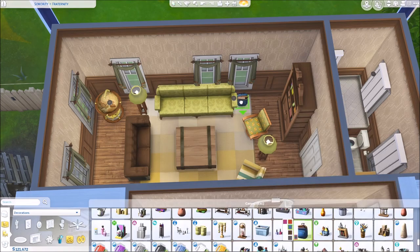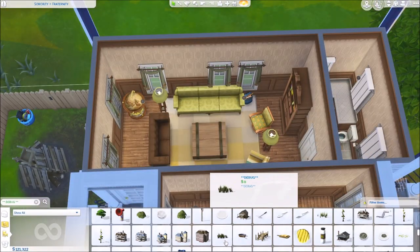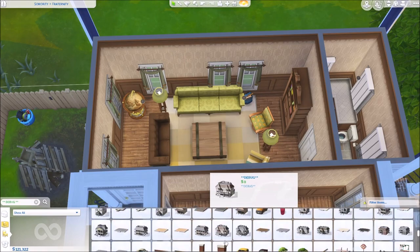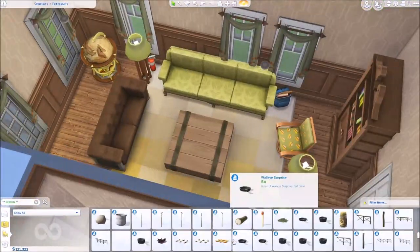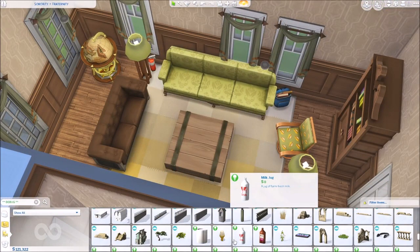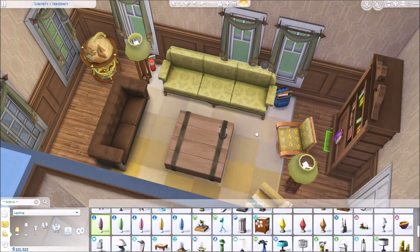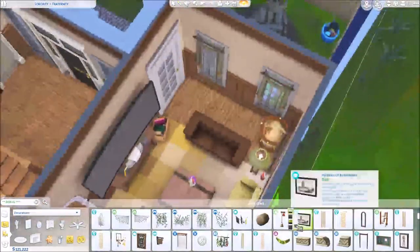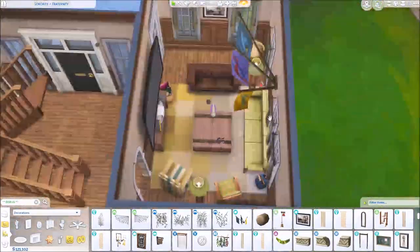I tried to evoke that vibe by having random stuff that the guys probably thought was funny and put in the house, but also mixed with elements that are quote unquote classy — like the globe bar. I called it the orb bar. I actually think those things are really cool. My best friend has one of those in her house and I'm so jealous of it — she doesn't even put booze in it, which kind of bothers me.